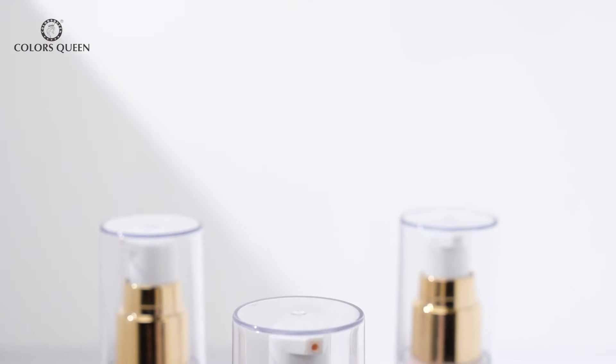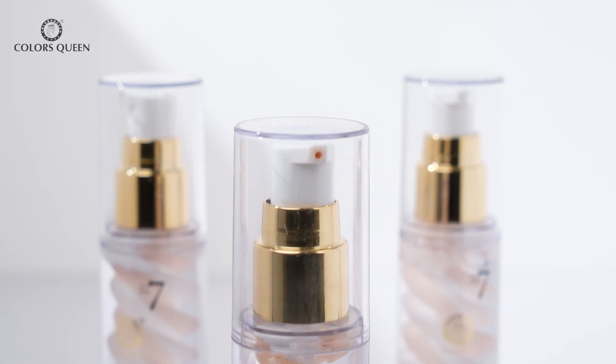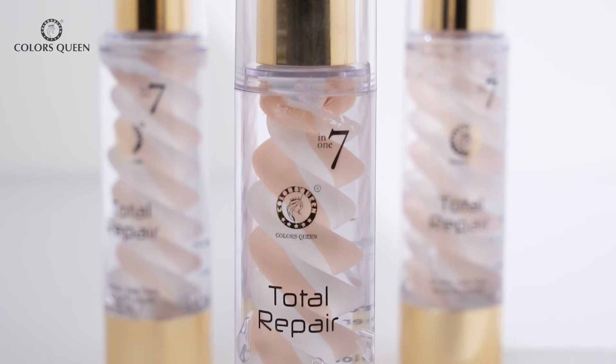Take a pea-sized amount of foundation and apply it on your face and neck. You can blend it with the help of a beauty blender, or you can also use a brush or your fingertips to blend the foundation seamlessly into your skin. Its formula is so lightweight and beautiful that it will seamlessly blend into your skin to create a smooth canvas for the perfect makeup look.